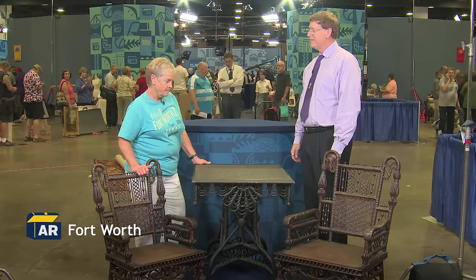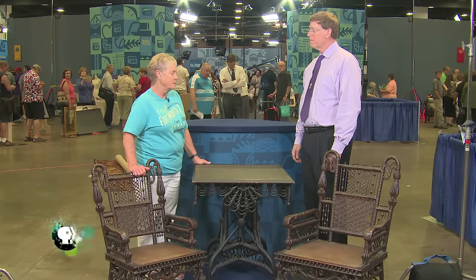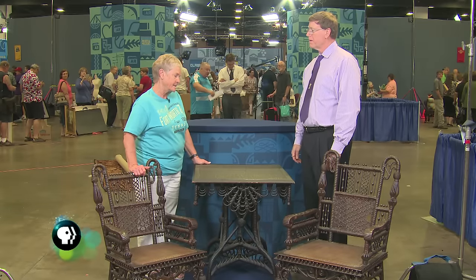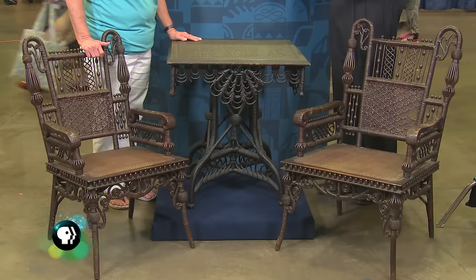The furniture is, my understanding, it's made by the Wakefield Rattan Company in Boston, Massachusetts, sometime prior to 1897. I purchased it from a friend of mine a few months back, and I gave her $300 for three pieces.